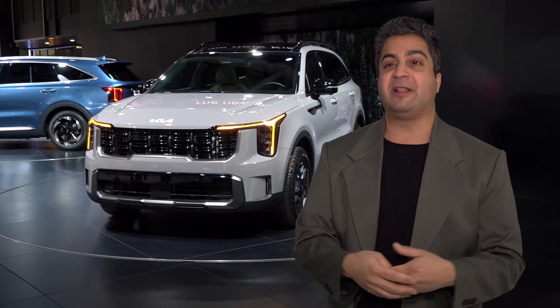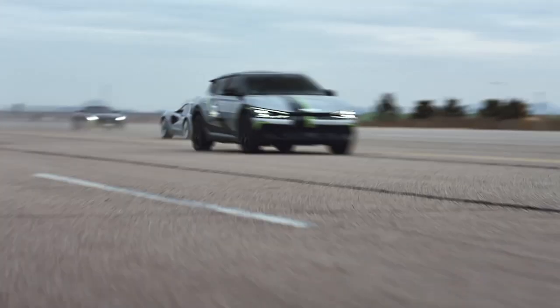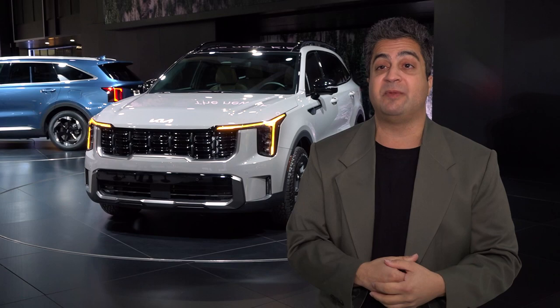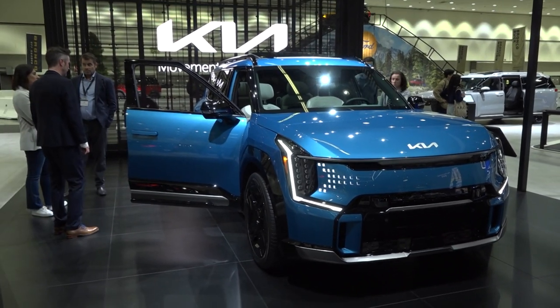LA is our home — we're headquartered in Irvine, so this is kind of in our backyard. LA is also a strong market for us with lots of Kias on the road and strong market share. The car goes into production in just a few weeks and will be available in Q1, so it's the right time to debut it before it goes on sale.